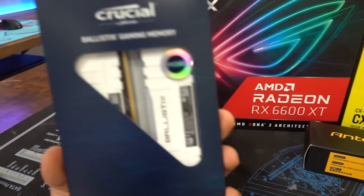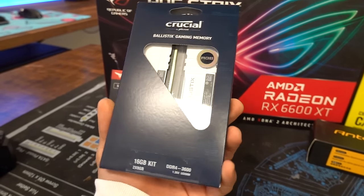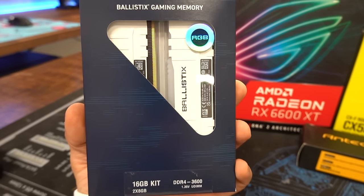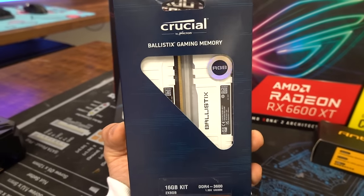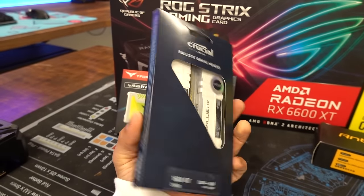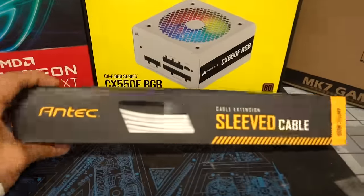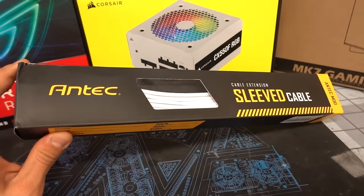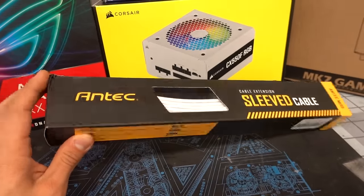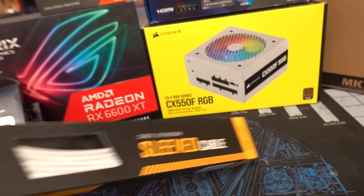Moving on, we have 16 gigs of Crucial Ballistix memory — two 8-gig sticks of DDR4-3600 in white, with RGB lighting on top. A very nice kit, goes for about 90 bucks or so at the time of filming. We also have Antec sleeved cables. Antec makes really nice sleeved cables — I was going to get the Asia Horse ones, but they weren't going to arrive in time. This is a nice runner up at around the same price point.